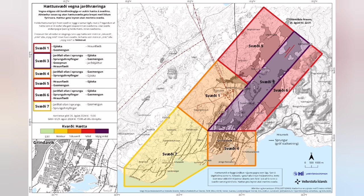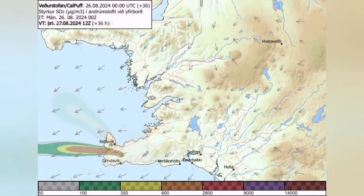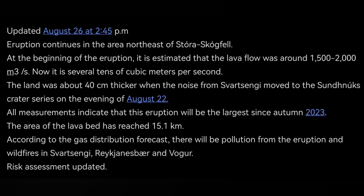The risk assessment is now reduced. Gas pollution is the main problem if you are in Grindavík or nearby areas. The changing wind direction today is toward the northwest, then it will shift toward the west, where Vogar and other areas are. These are updates that the Icelandic Meteorological Office has released. The risk assessment is a legal document, and it makes you aware of the risks associated with the situation.